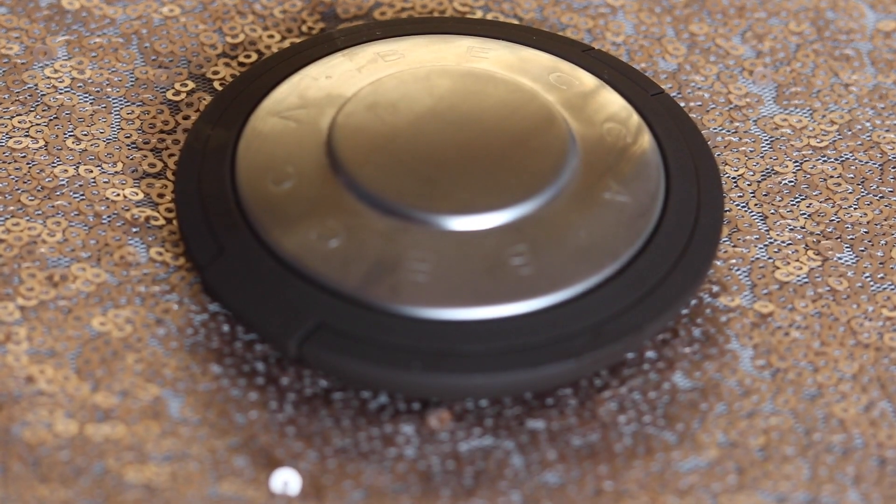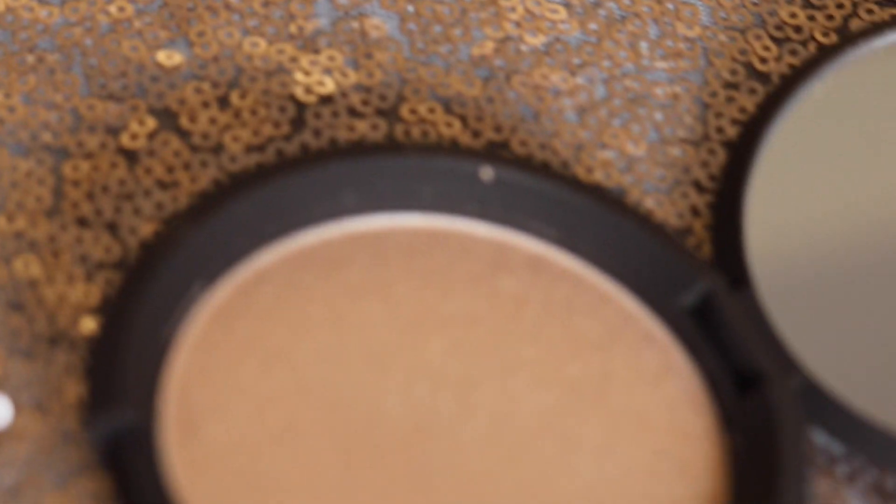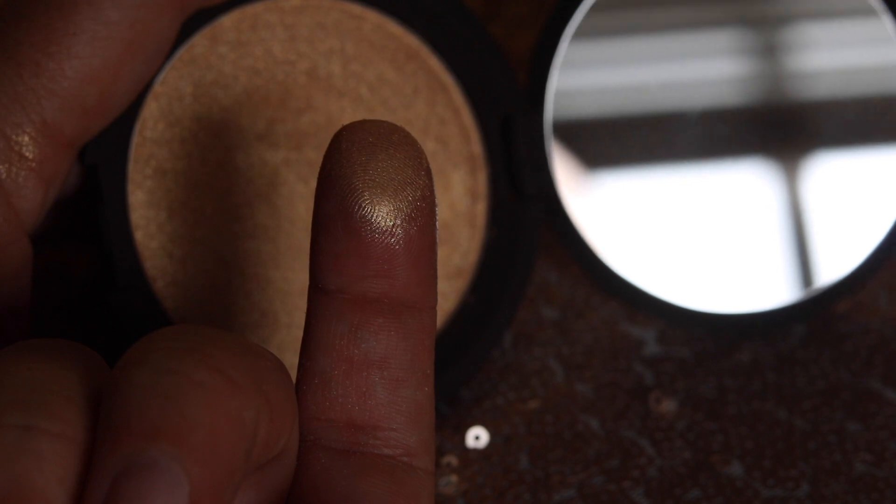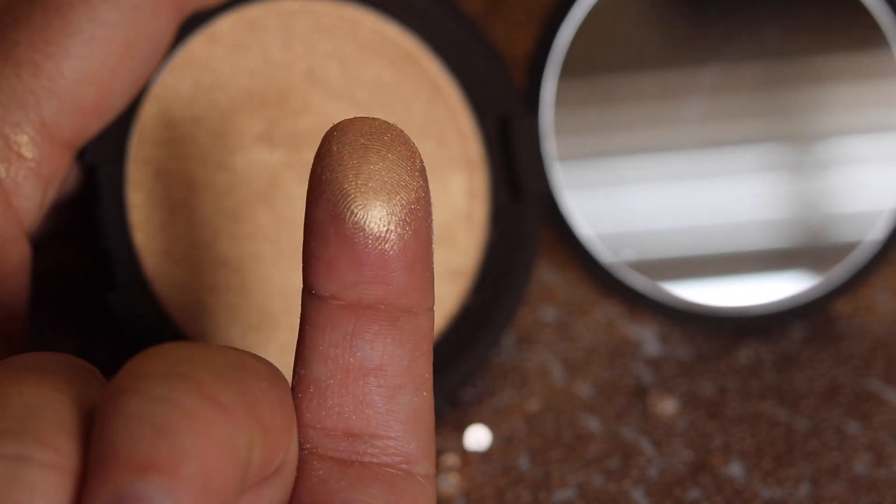Next up, we have the product that I am personally the most excited about. It's a full-size Becca highlighter — the Becca Shimmering Skin Perfector Pressed Highlighter in the shade Prosecco Pop. It's a best-selling creamy highlighter powder that will light up the features you love with a high-shine finish. The retail value is $38.